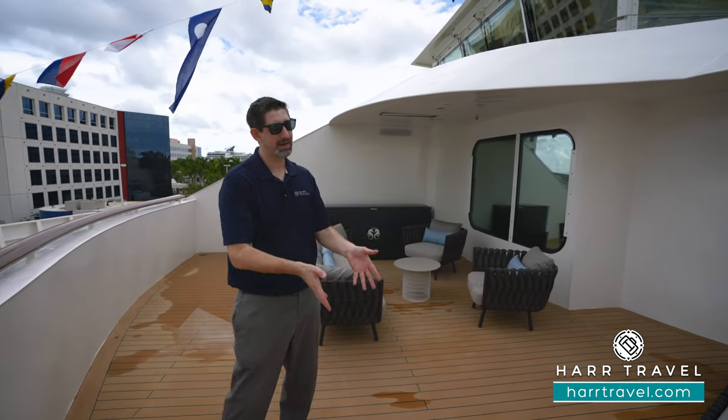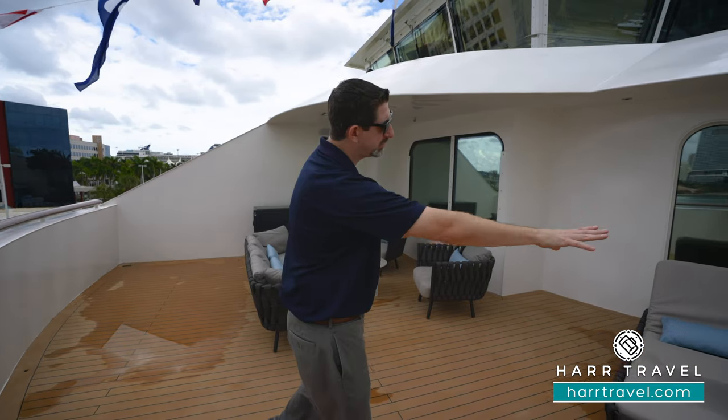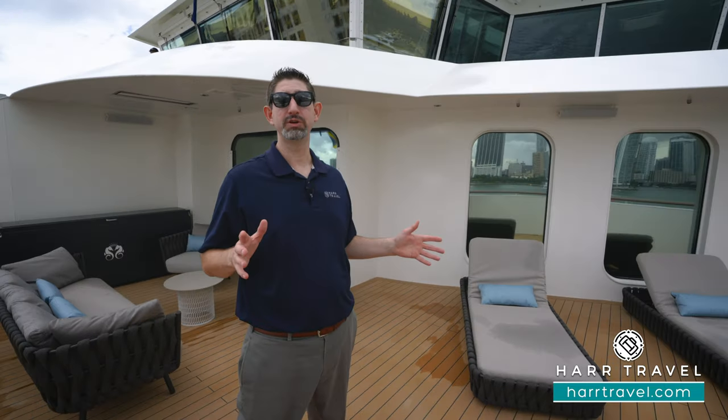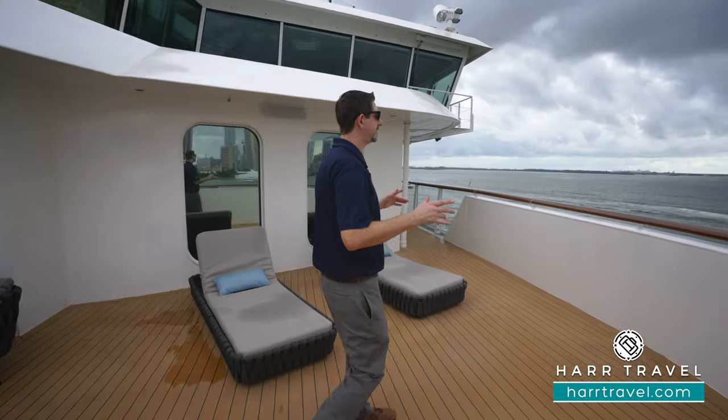They can bring a table out here if you want to dine on your private veranda space. You're also going to have two extra-large loungers. If you want a little bit more furniture out here, all you have to do is let them know. Once again, an amazing amount of space.